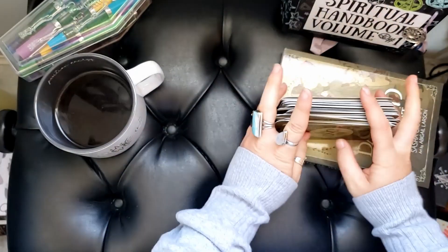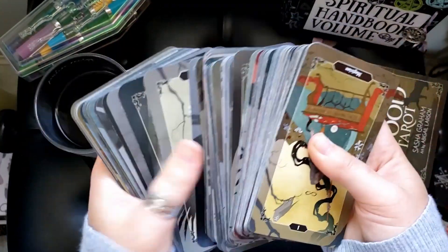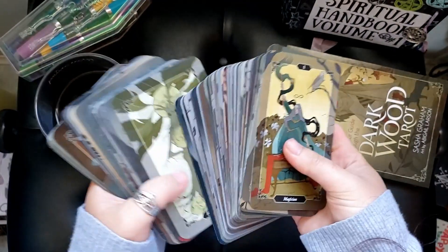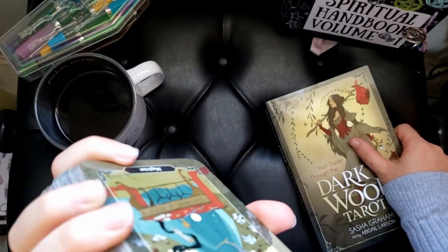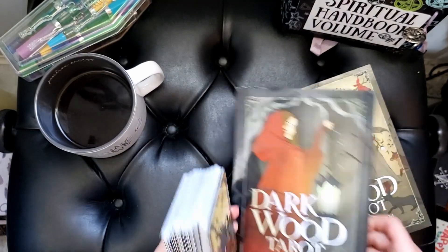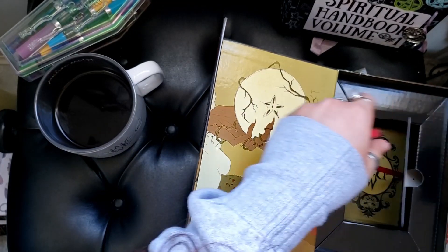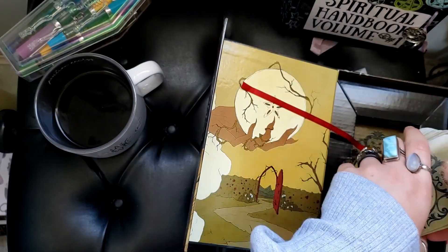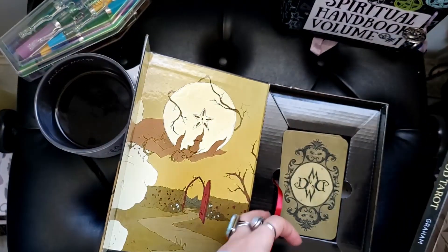As someone who can't riffle shuffle a lot of her decks because of my tiny hands, I really appreciate Llewellyn's cardstock. This also didn't chip as badly as the Terror of the Vampires did, which I appreciated. Definitely pleasantly surprised — we are now besties. She lives on my desk and I don't have enough good things to say about her. I left a card in here — the Nine of Cups. That's the Dark Wood Tarot.